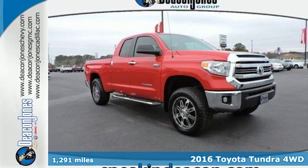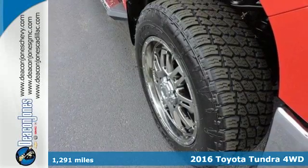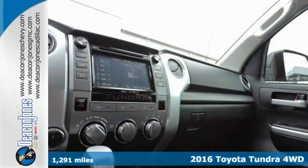Here's a 2016 Toyota Tundra. From the toughest jobsite to the most rugged campsite, the Tundra was built to handle it all.